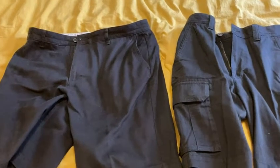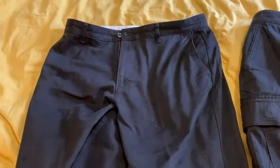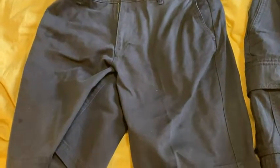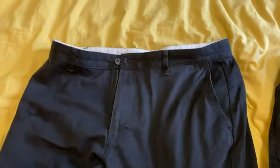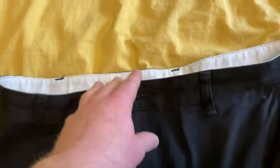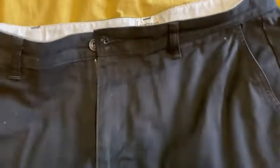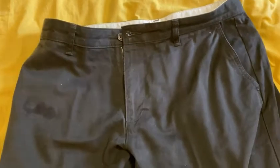So Dockers versus Amazon Essentials. Over here we have a pair of Dockers shorts. I wore these for a while — I walked about two miles in these and they're new. I got them on Amazon and they're pretty good. I like them a lot, I am very happy with these.